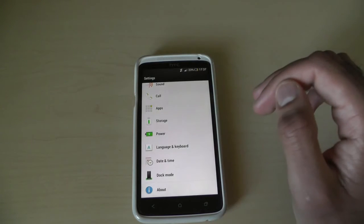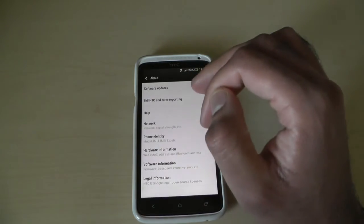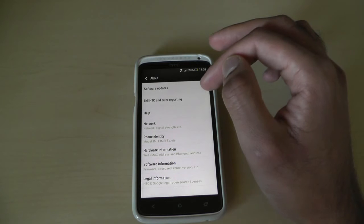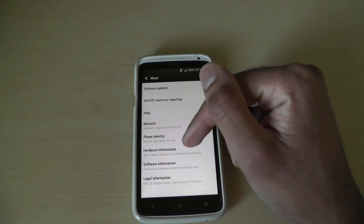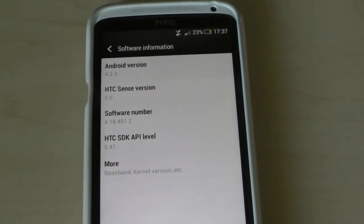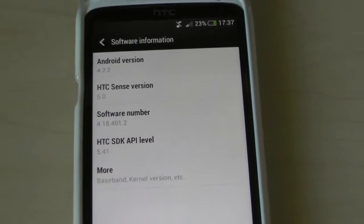Just to show you we're running the latest version — if you want to check or get the update, go to Settings, Software Updates, and hit 'Check Now.' Use Wi-Fi to download it; it doesn't take that long. When you go into software information to check the Android version, you can confirm it's running Android 4.2.2 with Sense 5.0.